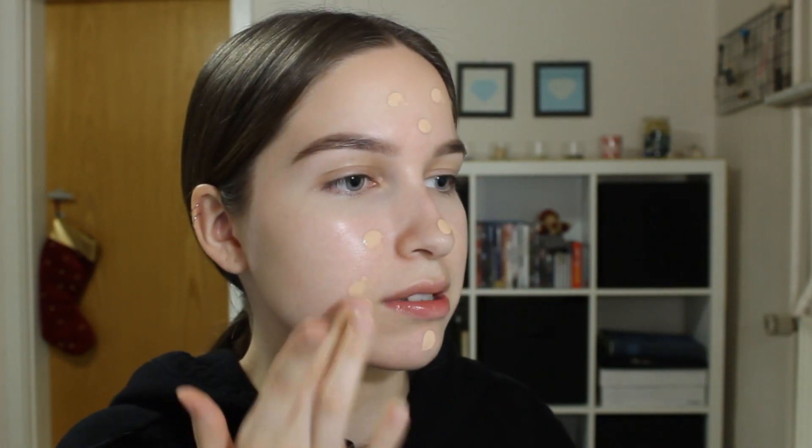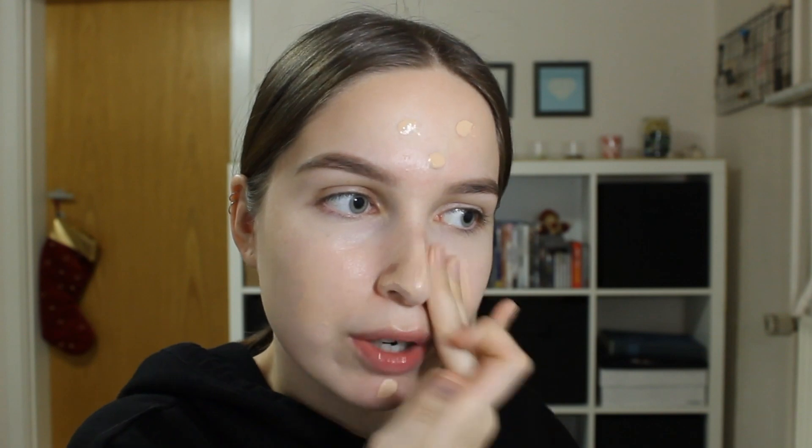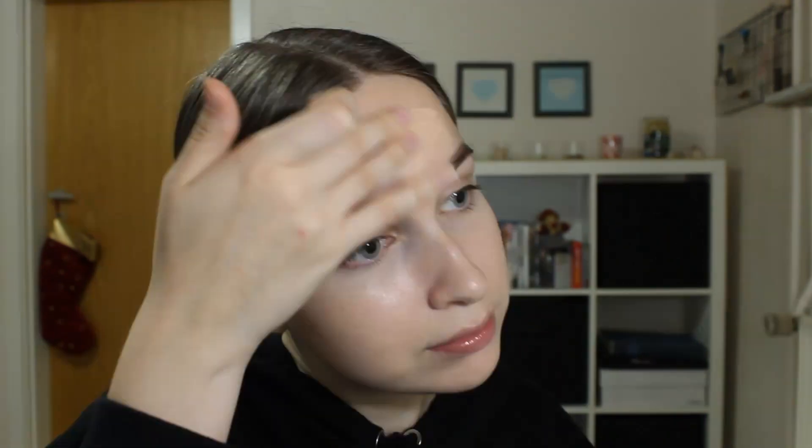I'm not gonna apply foundation to my entire face — I'm just gonna focus it in the center. Obviously apply it to your whole face if you want to and if you have time, but I can't really be bothered just because I do this before I go to work. It's just like an excuse for being lazy, I guess.